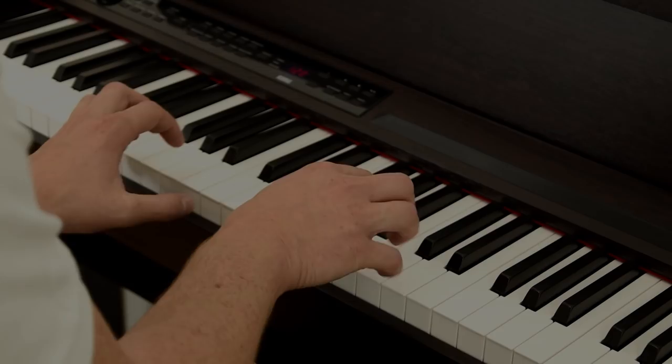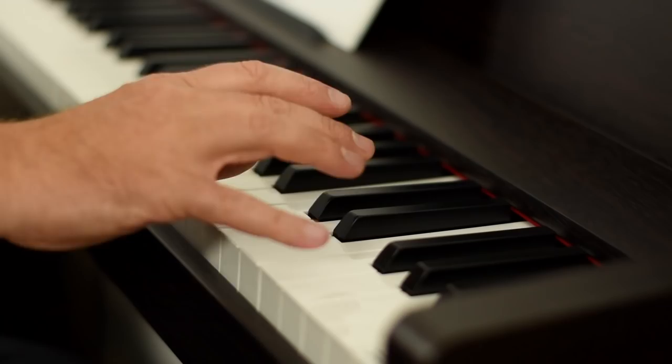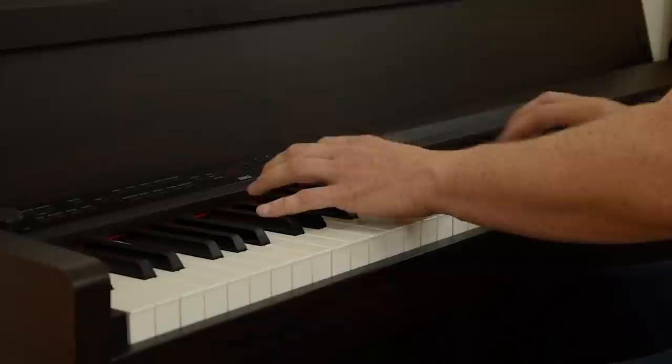For extra realism, the C1 Air recreates the damper resonance found on an acoustic piano, where the piano strings resonate when the damper pedal is held down. There is also key-off simulation that recreates the sounds produced when the player's fingers lift off the keys.